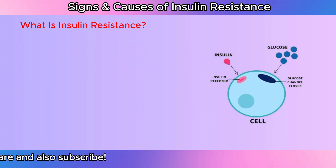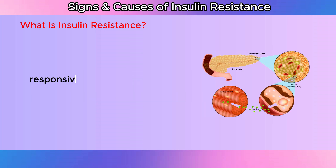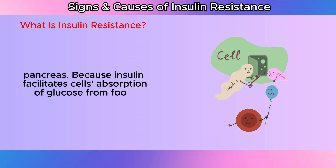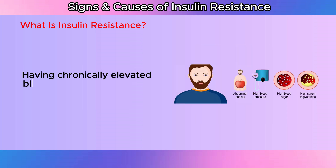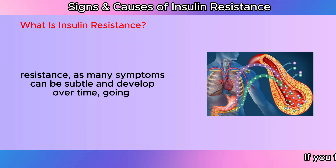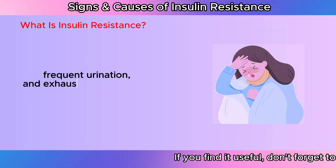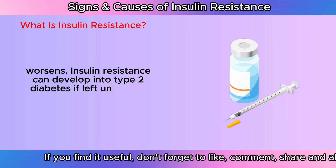What is insulin resistance? Insulin resistance is the result of your body's cells losing their sensitivity or responsiveness to the hormone insulin, which is produced by your pancreas. Because insulin facilitates cells' absorption of glucose from food for energy, it plays a critical function in controlling blood sugar levels. Having chronically elevated blood sugar levels can lead to the development of insulin resistance. A blood test is often required to diagnose insulin resistance, as many symptoms can be subtle and develop over time, going unrecognized in the early stages. Among other symptoms, weight gain, frequent urination, and exhaustion may appear as insulin resistance worsens. Insulin resistance can develop into type 2 diabetes if left untreated.